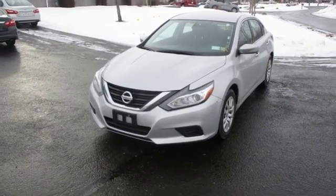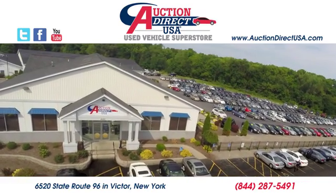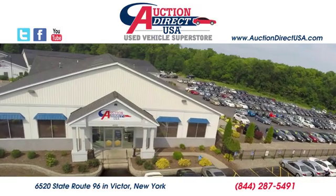Driving is believing. Test drive it today. Visit today. We are conveniently located at 6520 State Route 96 in Victor, New York.